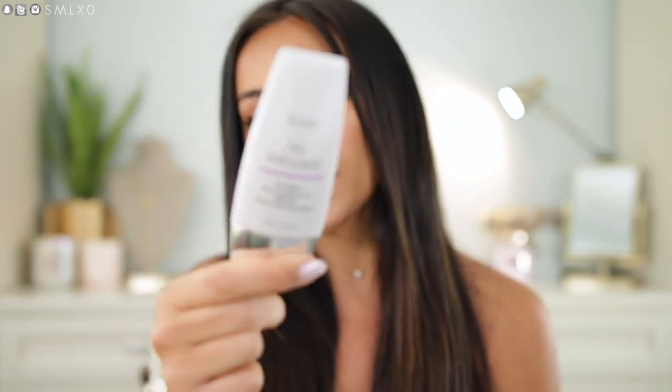Then I have my sunscreen. I've talked about this in my skincare videos — this is my favorite sunscreen. It's from Julep — it's the No Excuses Sunscreen Gel SPF 40. It goes on invisible, it's lightweight, and it's moisturizing. You don't even have to put moisturizer underneath if you don't want to. I just love it and I've gone through probably like four of these.